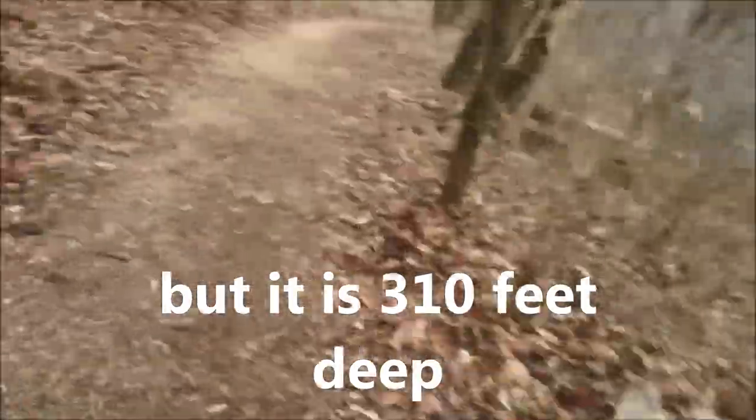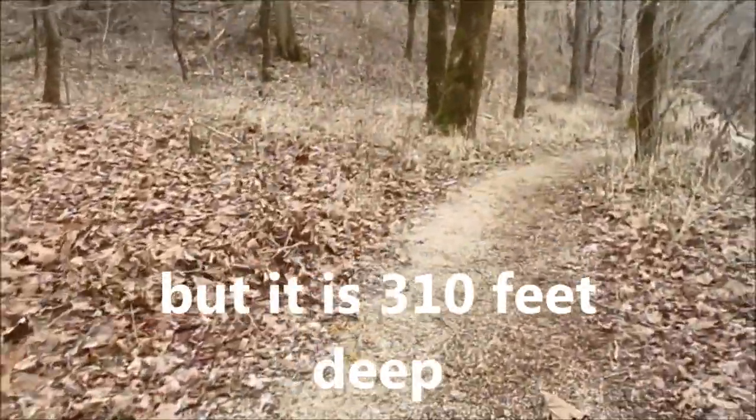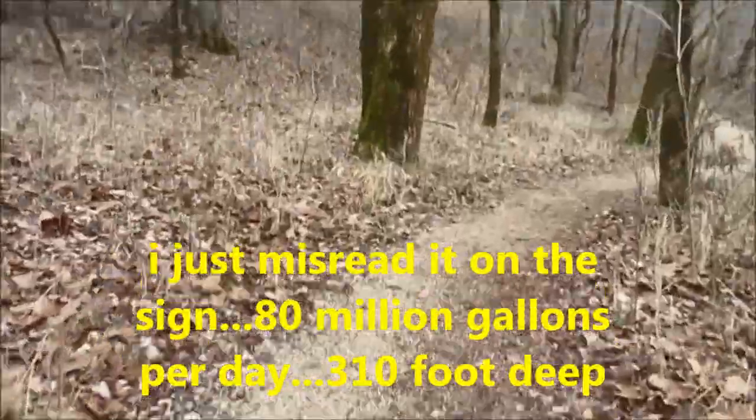Really pretty up here. The spring comes in right down here, and boy, this would be a good fishing hole right here.